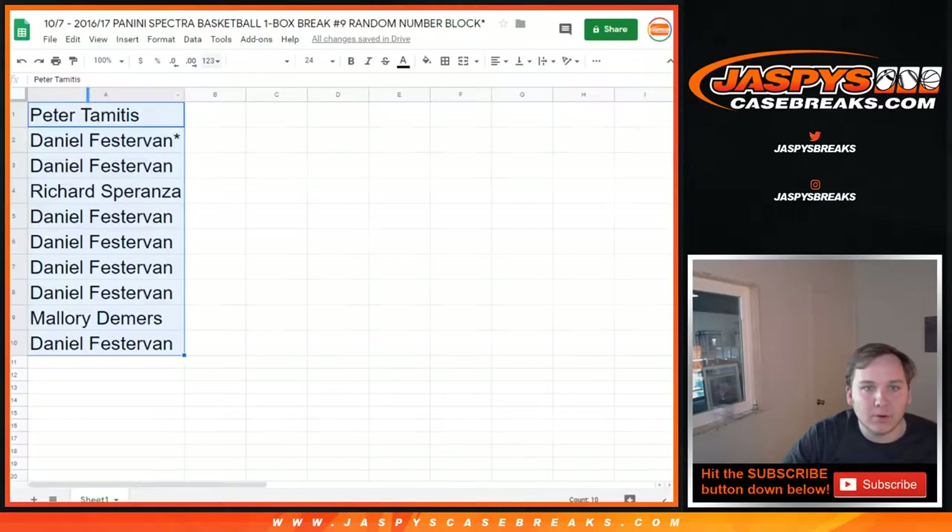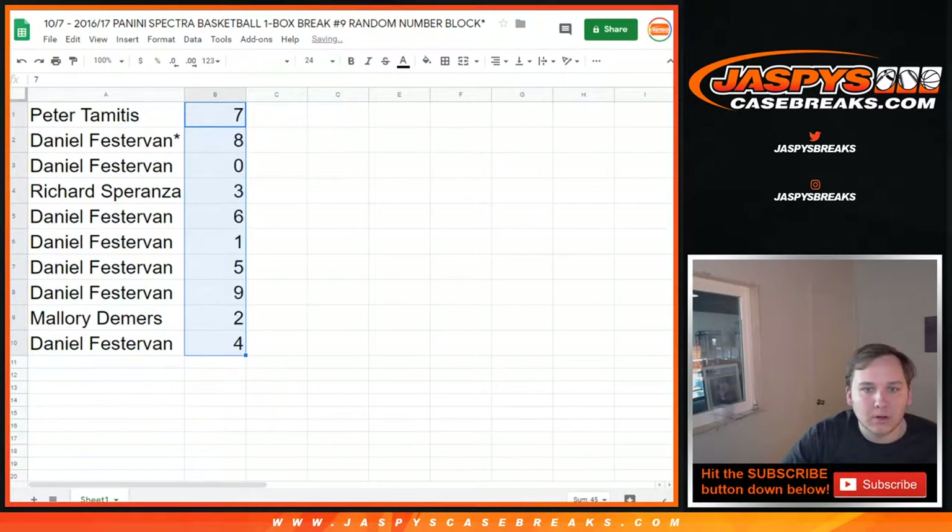Seven down to four. Peter, you got seven. Daniel, you got eight and zero. Richard S, three. Daniel F, six, one, five, nine. Mallory, two. Daniel, four.